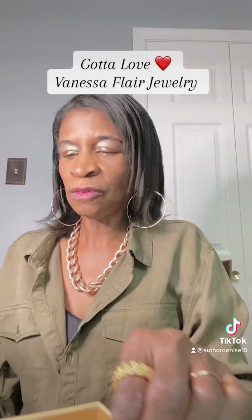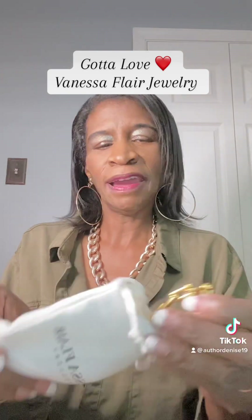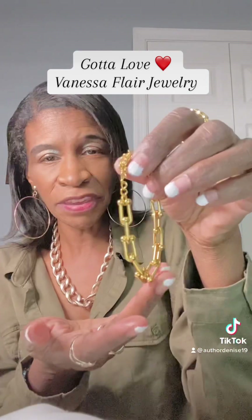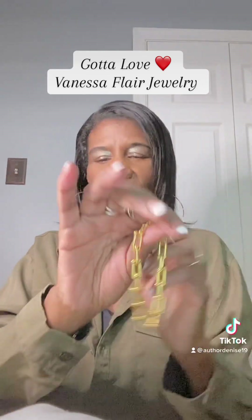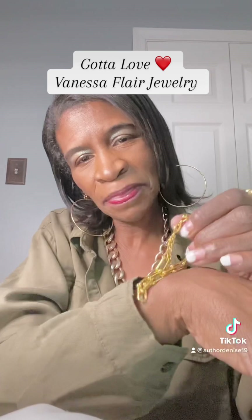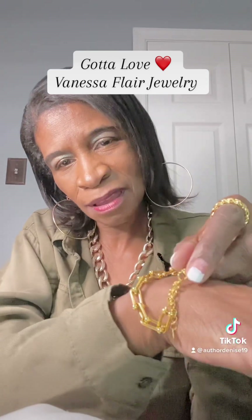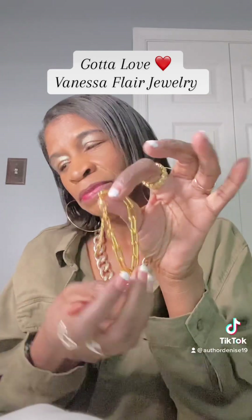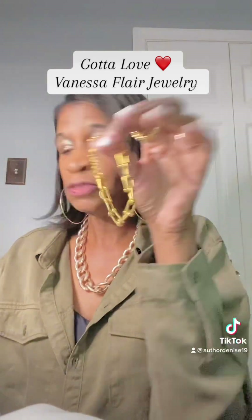There's more — Vanessa Flair always has amazing surprises. This right here is called the Lucia bracelet. This is an amazing bracelet, and I've worn it before. This is how it looks on your arm — look at that, charming. This is the Vanessa Flair bracelet called Lucia.